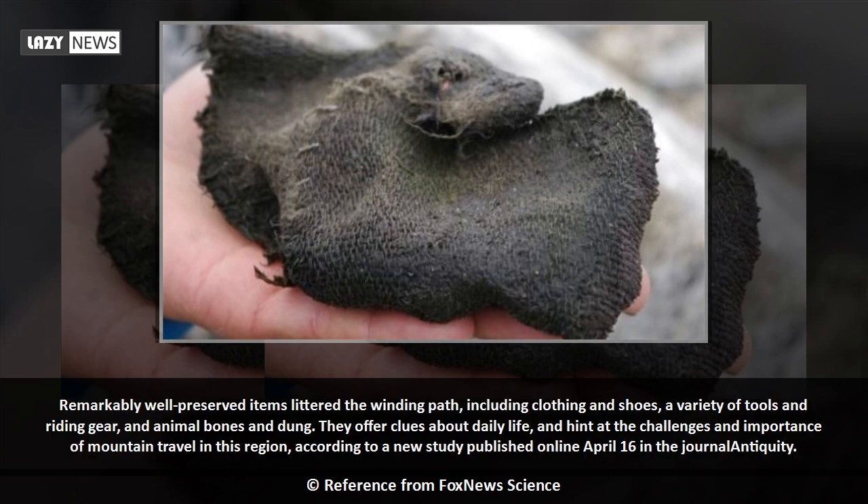Remarkably well-preserved items littered the winding path, including clothing and shoes, a variety of tools and riding gear, and animal bones and dung.